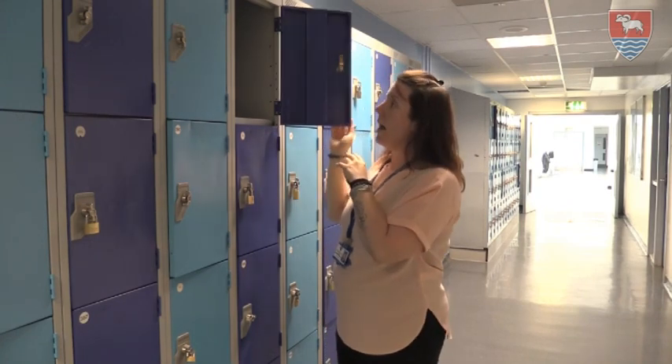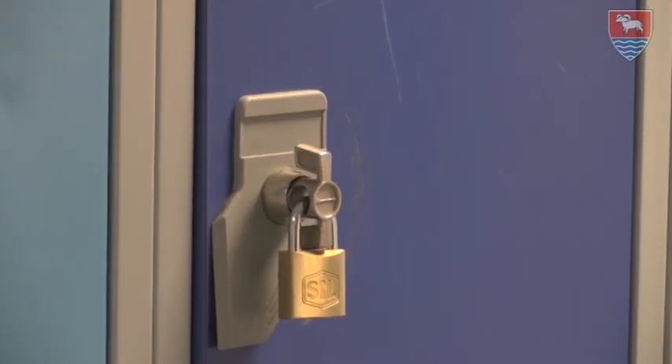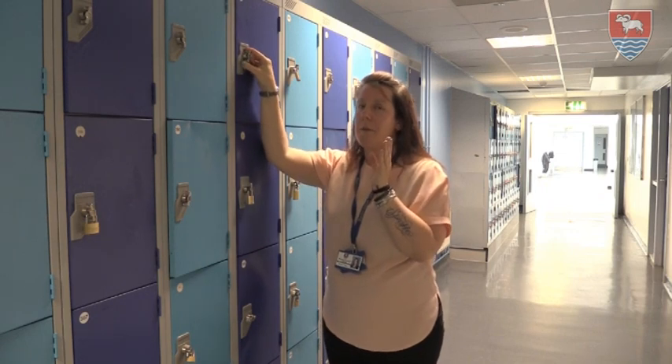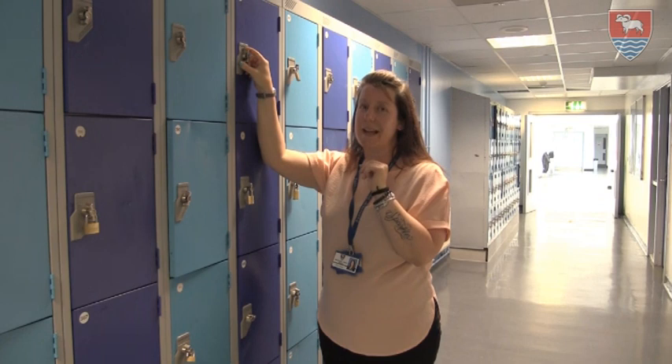Close it, put your padlock on, and carry your key with you. Remember, if you do lose your keys, you're going to have to pay £2.50 for the caretaker to cut it off and to get a spare key.